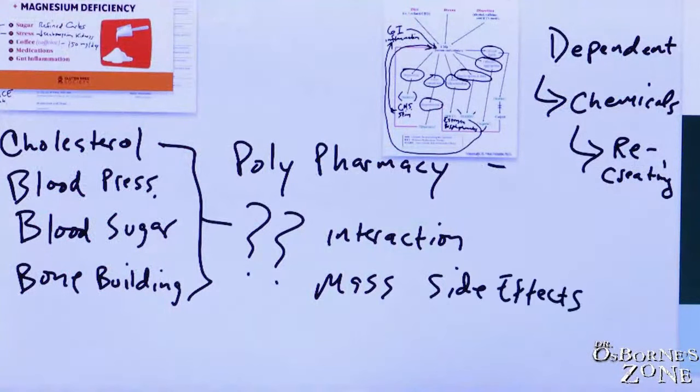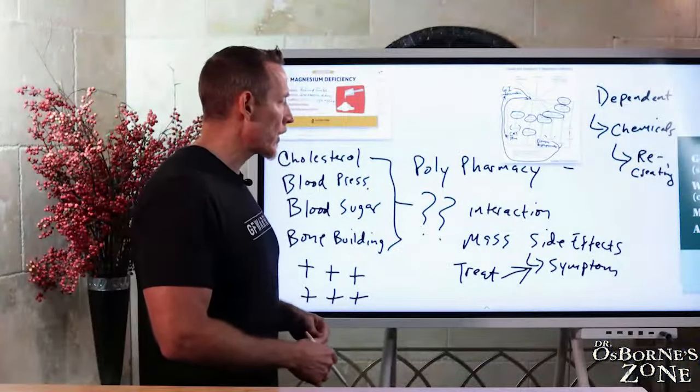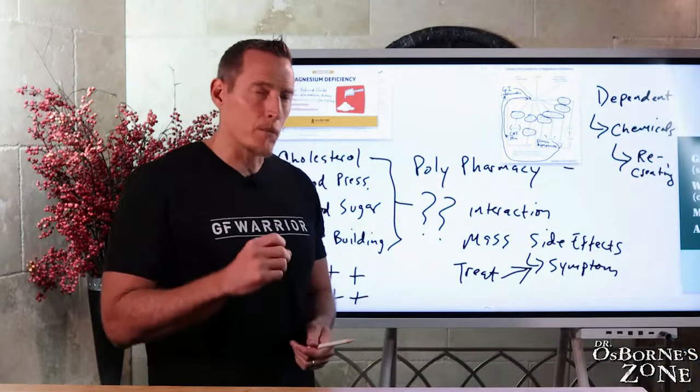What do doctors typically do with a side effect? A side effect is essentially a symptom, and what doctors do with symptoms is treat them. That's what our medical system is — a treatment model based on using medicine to mask symptoms so you don't feel bad. And so you get stuck even more. The older somebody gets, typically the more medicines they're on. I've had patients on 20-plus medicines, which in my opinion is malpractice. These people had five, six, seven different doctors, with nobody communicating with each other.